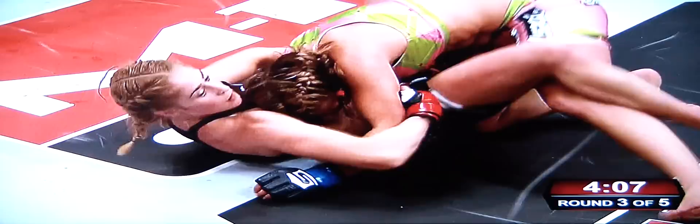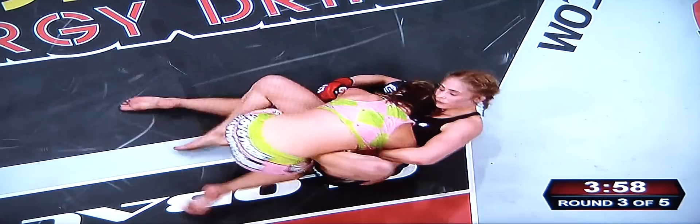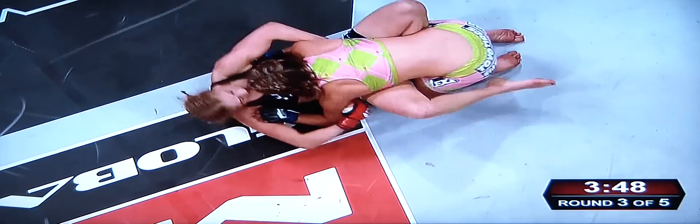Nice takedown as she caught the kick that time. Very good job by Miesha Tate — anticipating the leg kick, catching it, and using it to her advantage. This is her strength right here. Terrific wrestler, as you mentioned, on the boys' team in high school growing up.